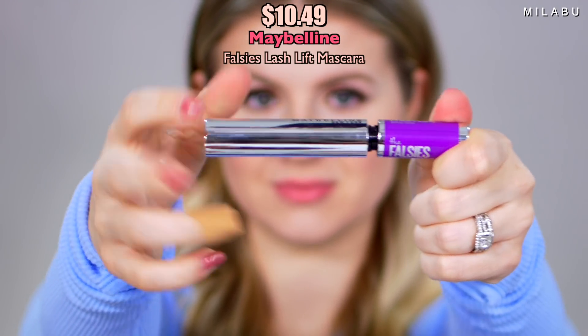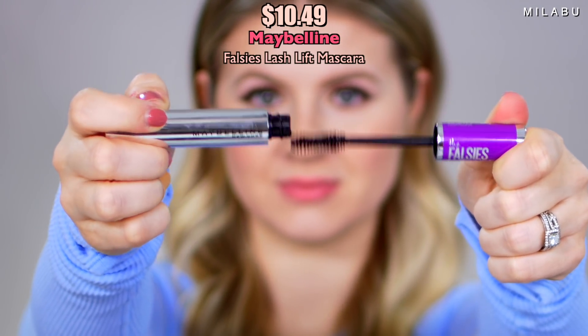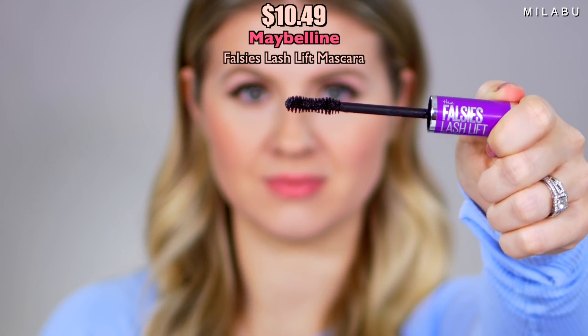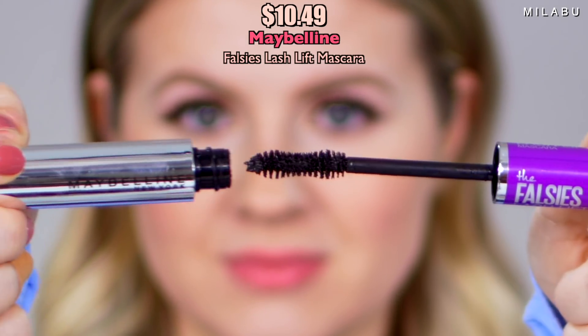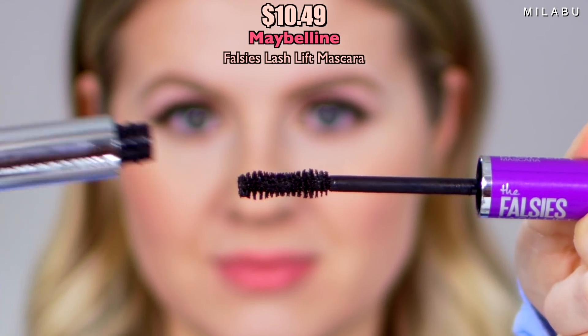Moving on to mascara. This one is by Maybelline — their Falsies Lash Lift Mascara, and it retails for $10.49 at Ulta. It has nice boar bristles and a nice hourglass shape, which I'm very excited about. The formula doesn't seem very wet; it seems pretty lightweight. The formula is nice and dark, and it looks like it's separating the lashes as much as it can.